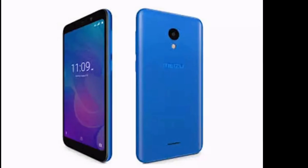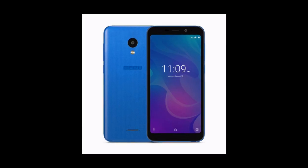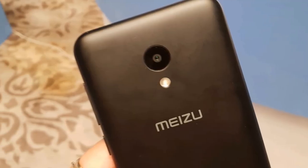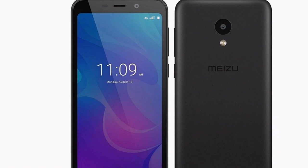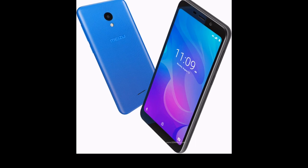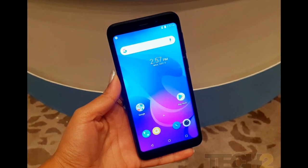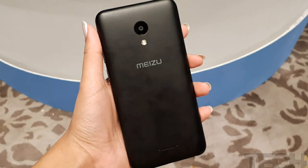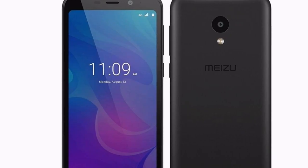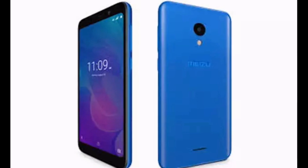Third one: Meizu C9. Android version 8.0 Oreo, nano dual SIM. Performance: quad-core 1.3 GHz Unisoc SC9832E, 2GB RAM. Display: 5.45 inches (13.84 cm), 720x1440 pixels, 295 ppi, HD LCD. Camera: 13 megapixel primary with LED flash, 8 megapixel front camera. Battery: 3000 mAh non-removable. Price: Rs. 3,589.